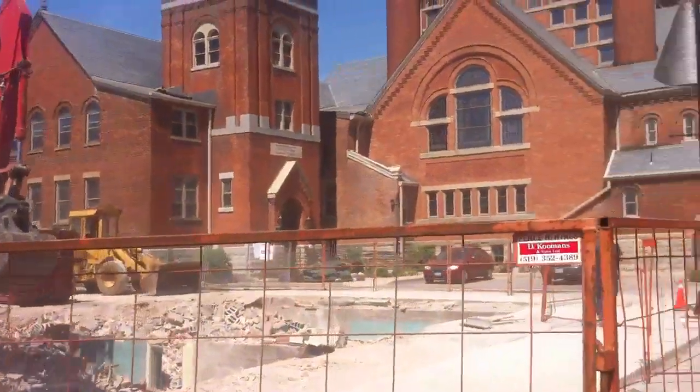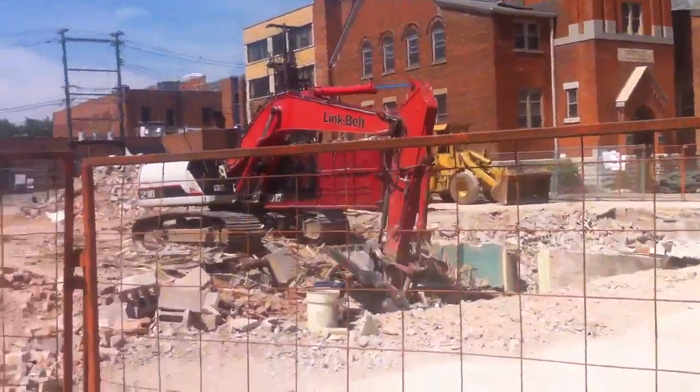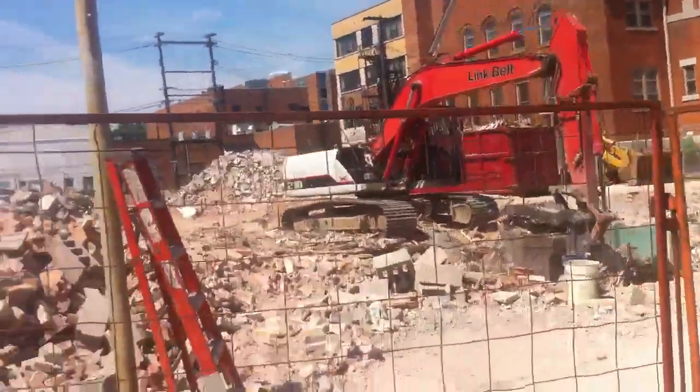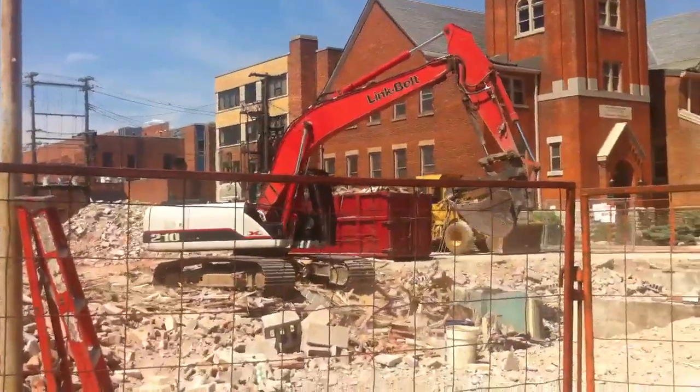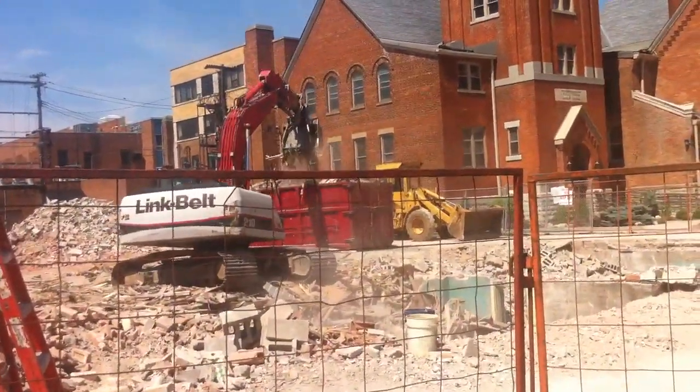So things are happening downtown. It's an exciting time in Chatham Kent and I just wanted to get this on video and give you guys an update. Thanks for watching and if you get a chance visit my website at ChathamOntario.com. Thank you.